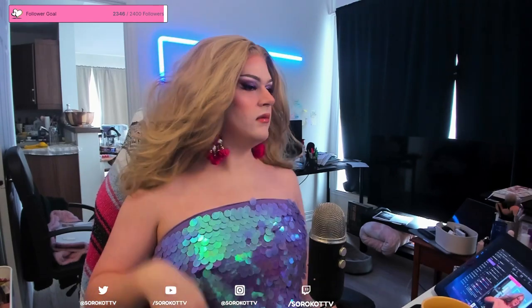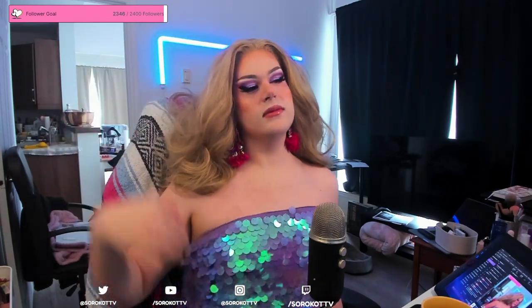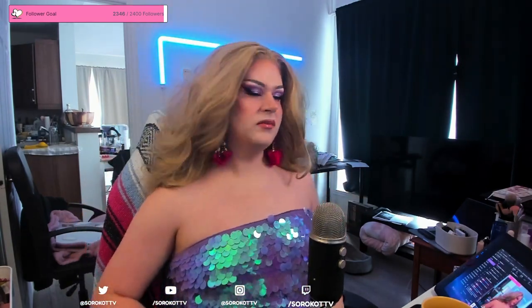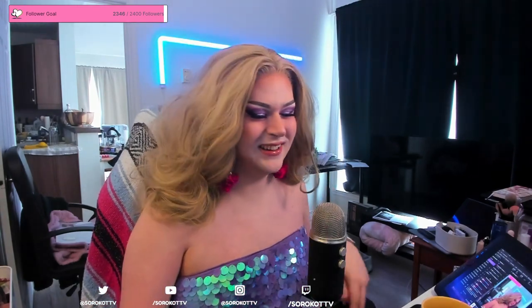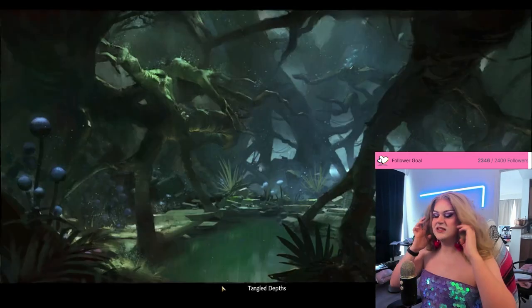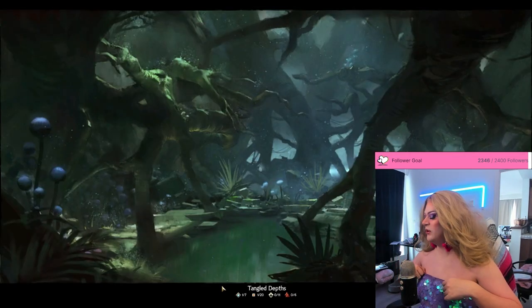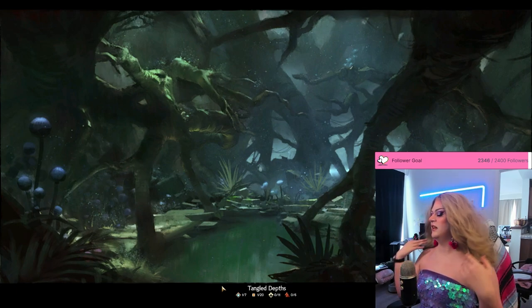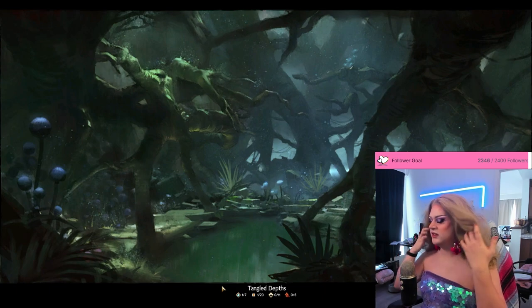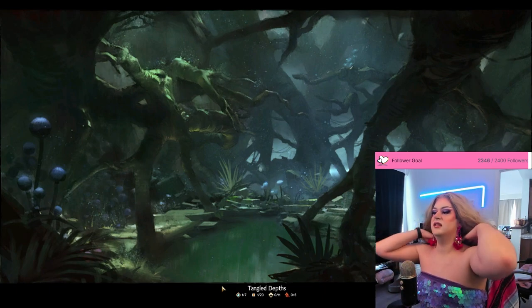And there you have it — the ultimate makeup look to conquer Guild Wars 2. Whether you're facing a world event or dominating world versus world, this look ensures all eyes are on you in Tyria. If you love glamming up Tyria with me, don't forget to hit that like button, share your Tyrian-inspired makeup tips below, and subscribe for more unique adventures in Guild Wars 2. Until next time, may your eyeliner be as sharp as your victories are legendary.